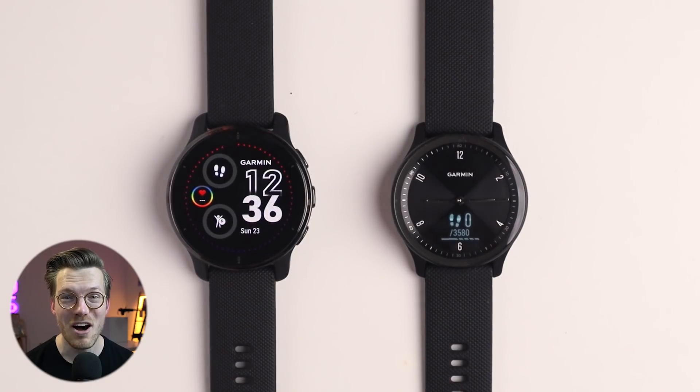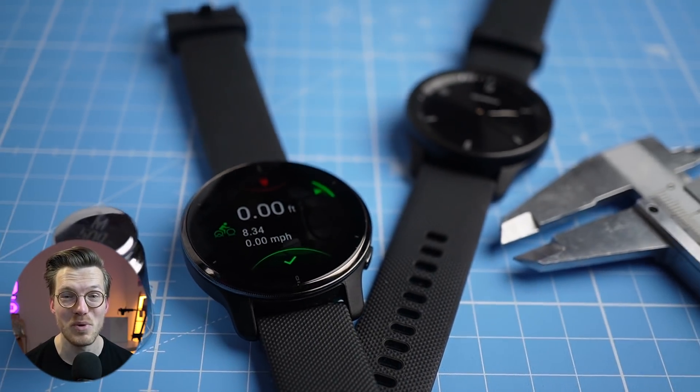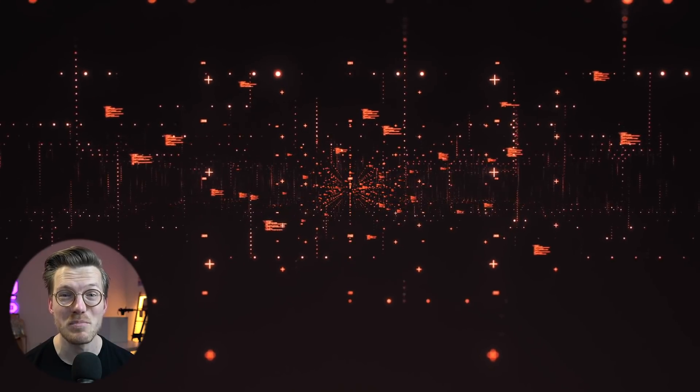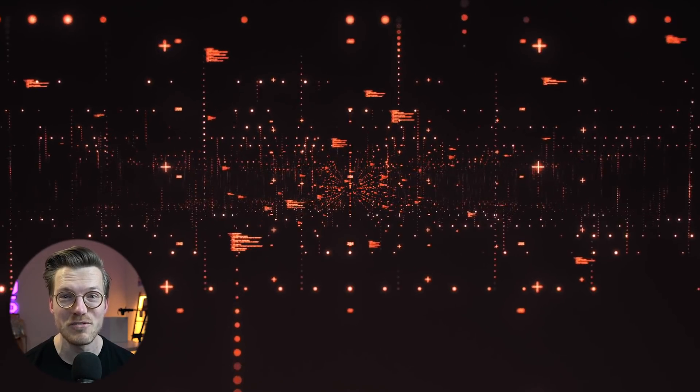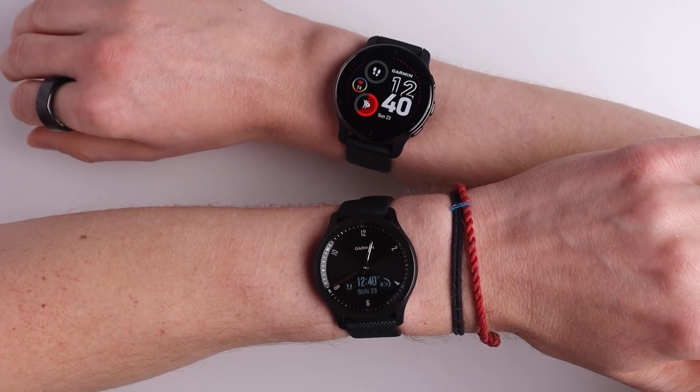I have no real explanation for why the Vivomove Sport is so much better at tracking my sleep. Looking at all the other nights I ran these tests, the much cheaper Vivomove Sport consistently outperforms the Venue 2 Plus in sleep tracking. I would expect both these watches to have the same algorithm, but maybe Garmin uses different releases of the sleep tracking algorithm for both watches. If this is the case, they should really port over the one used in the Vivomove Sport to the Venue 2 Plus. I did wear the Venue 2 Plus on my dominant hand and the Vivomove Sport on my non-dominant one, however I cannot imagine this causes such a big inconsistency.